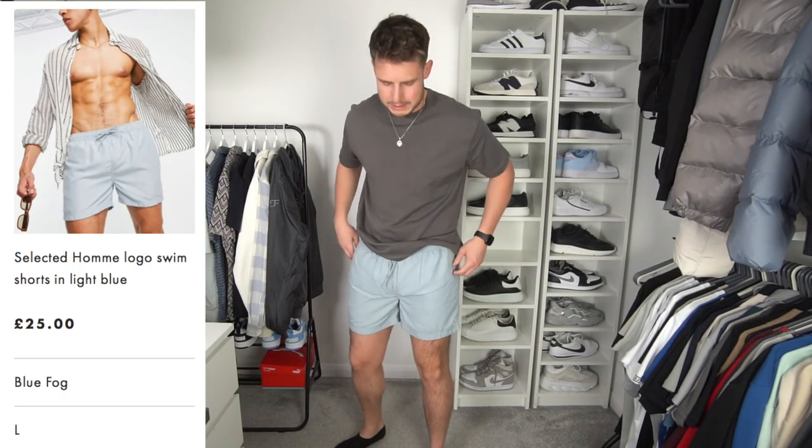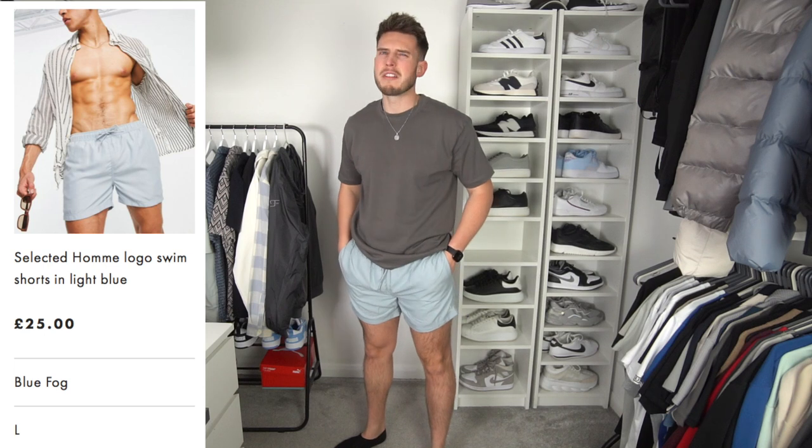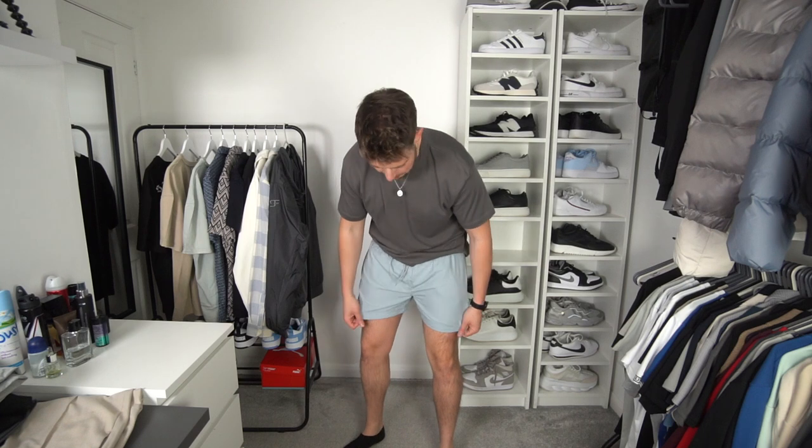I've also got some swimming shorts from Selected Homme — very short, definitely a short length, and the nets inside feel very tight and restricting. Not the best swimming shorts. Go and check out H&M for swimming shorts; they're honestly the one and so affordable as well.